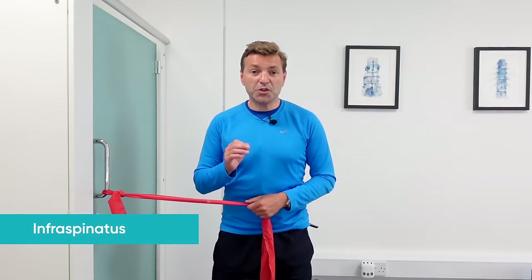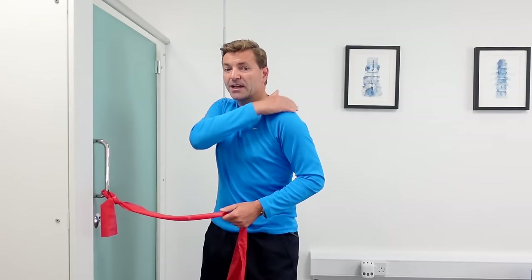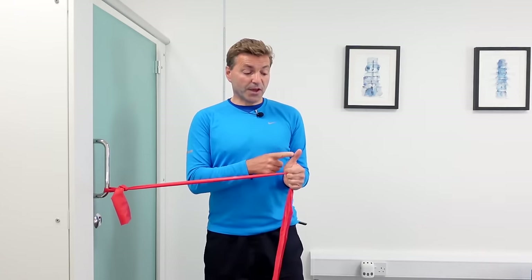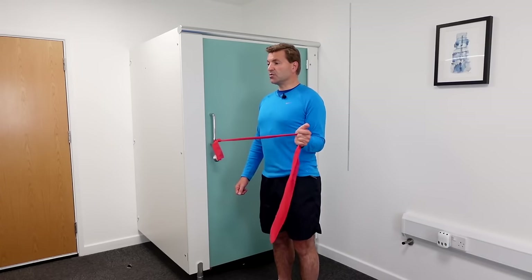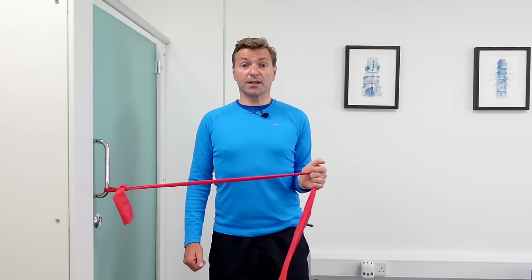The next exercise is brilliant for reducing that pinched nerve feeling in your shoulder. It activates muscles on the back of your shoulder that pull your upper arm a little bit away from the roof of your shoulder, increasing the space where those structures sit. You need a theraband tied to a door handle. Stand upright — don't do this slouched — with your thumb pointing towards the ceiling and your elbow firmly tucked into your side. Move your arm outwards. Do ten to fifteen repetitions for three sets with a 30-second break between sets, daily.